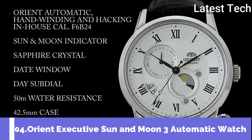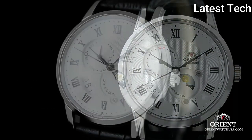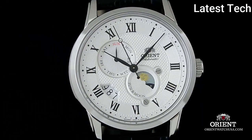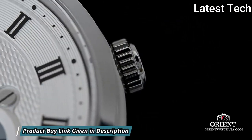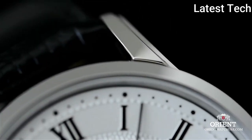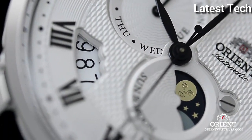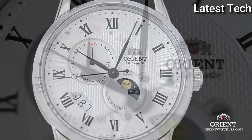Top 4: Orient Executive Sun and Moon 3 Automatic White Dial Men's Watch. Stainless steel case with a black leather strap. Fixed stainless steel bezel. White dial with black hands and Roman numeral hour markers. Minute markers around the outer rim. Dial type: analog. Date display between the 7 and 8 o'clock positions. Two displays showing day of the week and sun and moon. Orient caliber F6B24 automatic movement with a 40-hour power reserve. Scratch-resistant sapphire crystal, transparent case back.